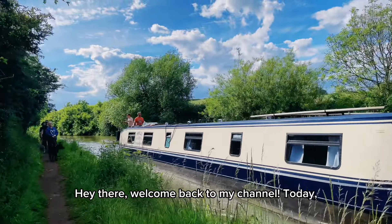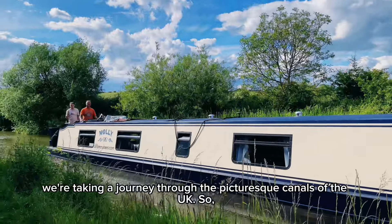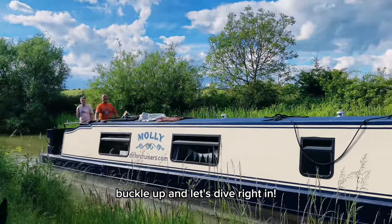Hey there, welcome back to my channel. Today, we're taking a journey through the picturesque canals of the UK. So buckle up and let's dive right in.